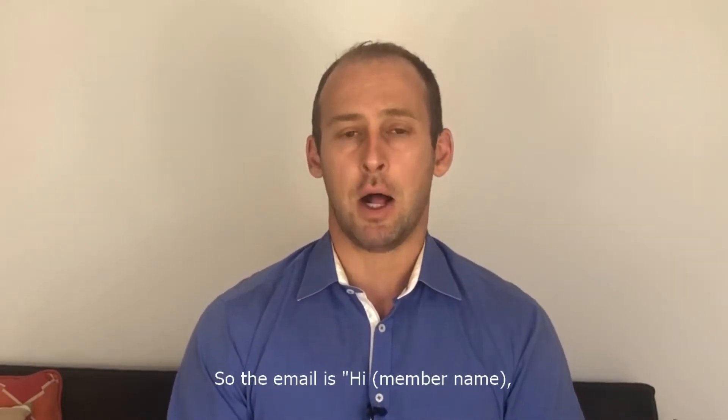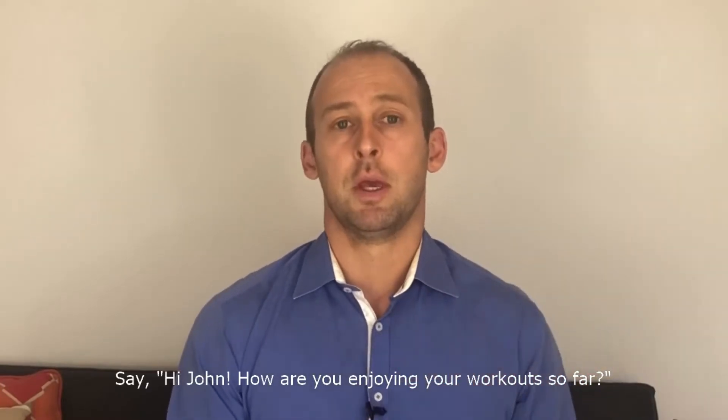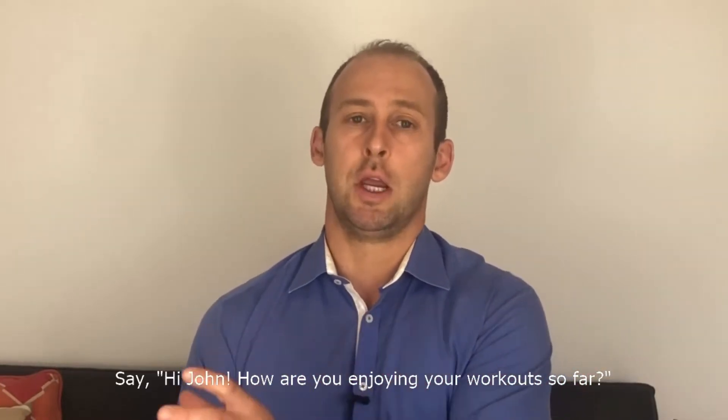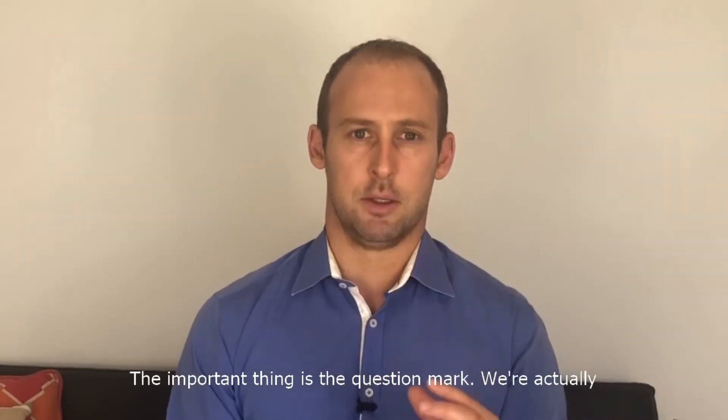So the email is: 'Hi [member name], how are you enjoying your workouts so far?' The important thing is the question mark. We're actually asking the member a question.